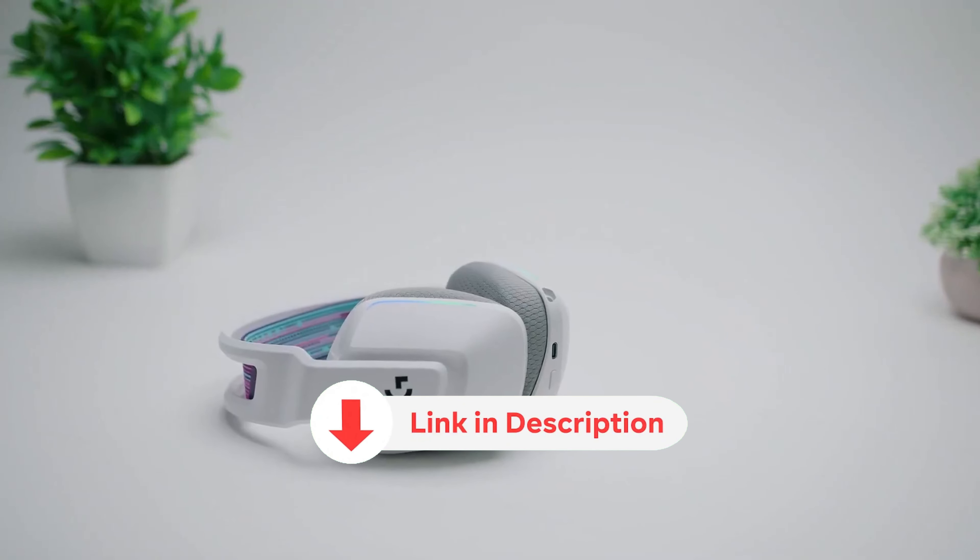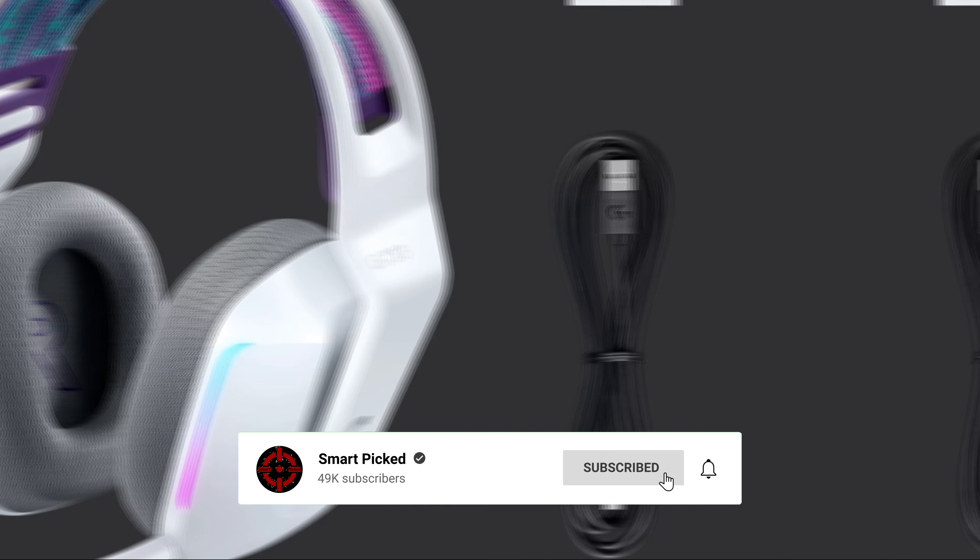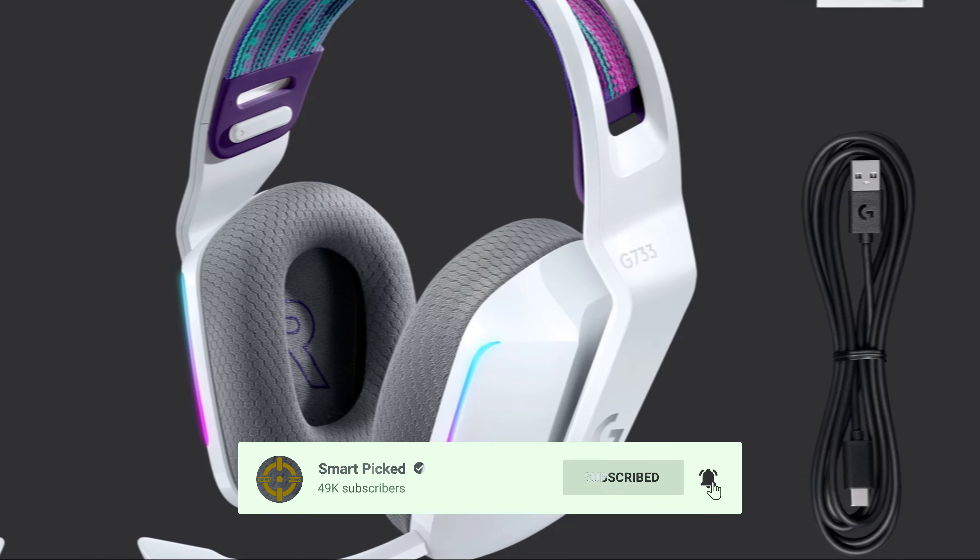Before we unveil the top pick, don't forget to check the description below for the latest deals on each of these items, and be sure to subscribe if you want to stay up to date on the best products on the market.